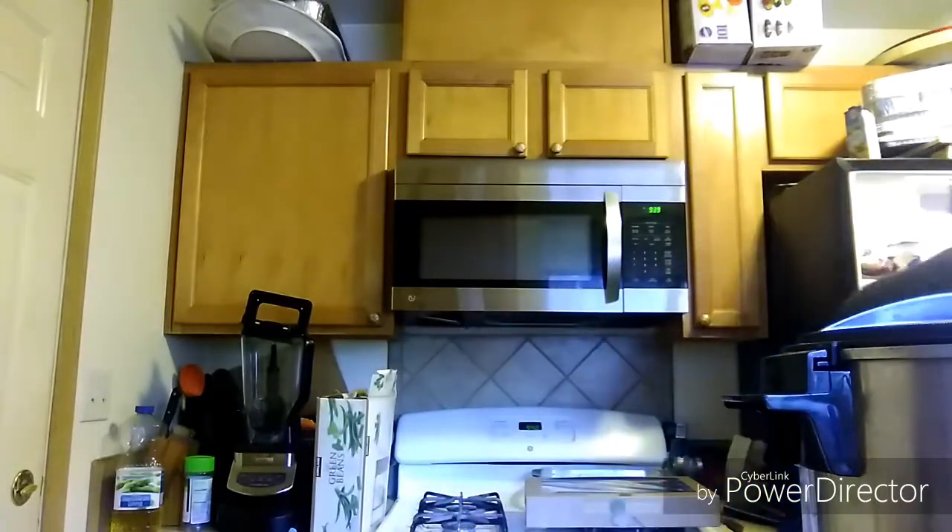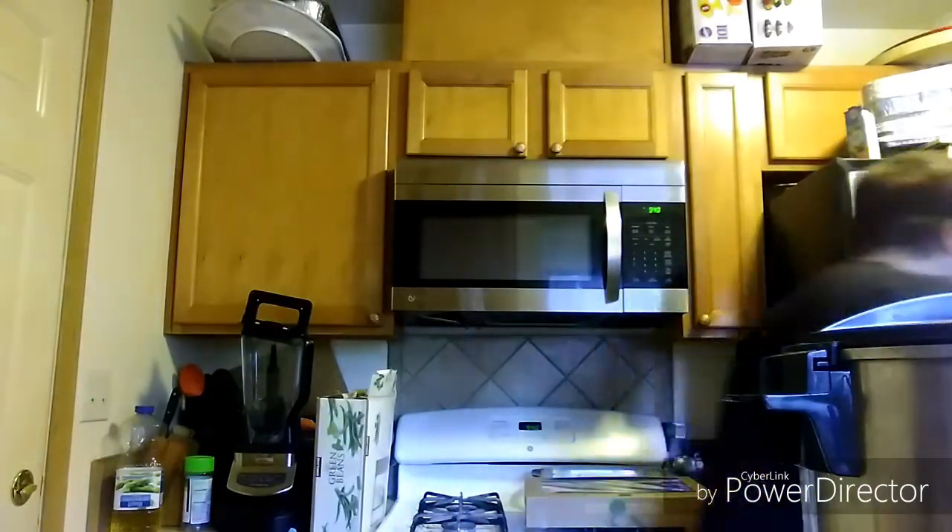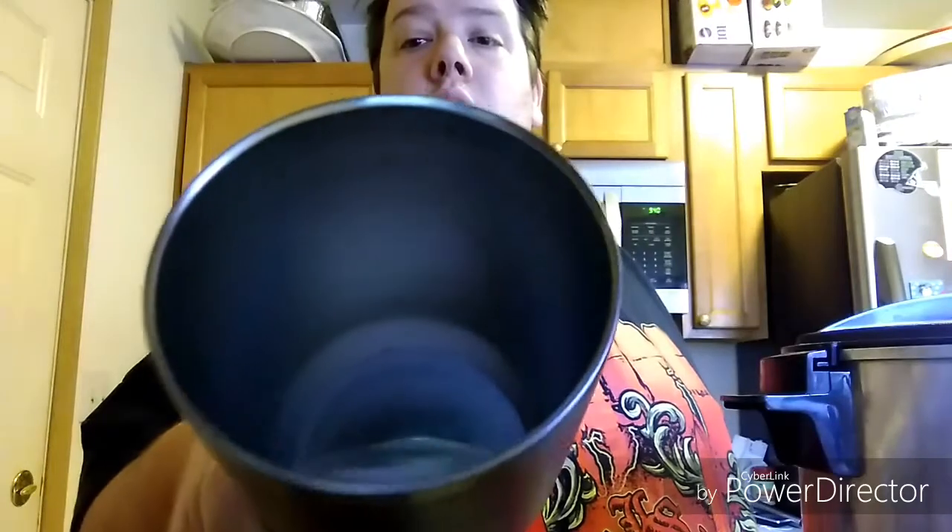I'm pouring quite a bit because I have like the 34 ounce coffee mug. This is a really cool coffee and it doesn't take that long to make it.